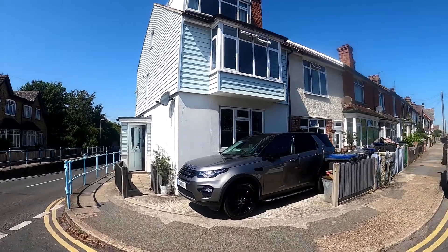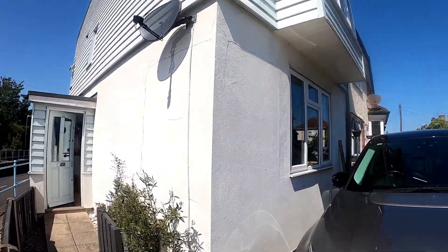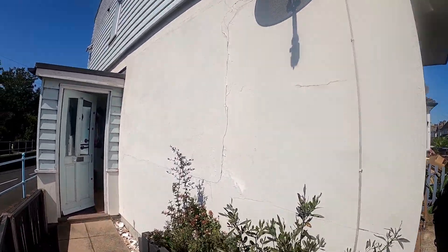Today we are showing you around this spacious four-bedroom family home, situated in a really convenient location, only 350 yards from Whitstable Mainline Railway station.